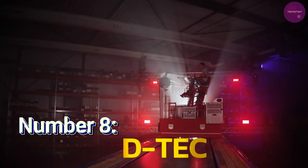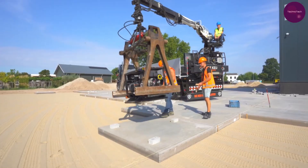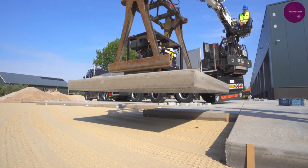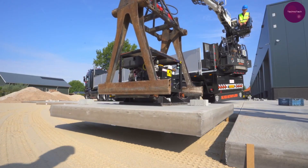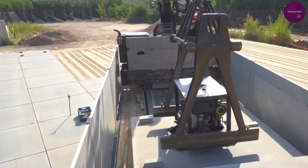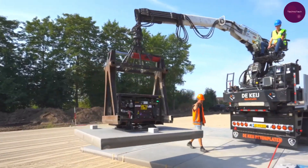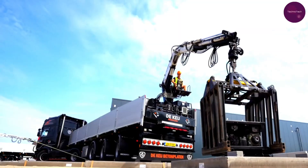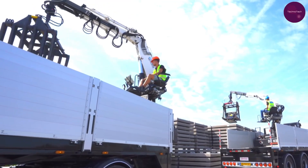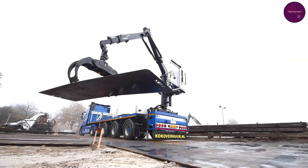Number 8: D-Tech. At number 8, we introduce D-Tech's built-in crane solution, revolutionizing construction site logistics. No crane in sight? No problem. These hybrid trailers can effortlessly handle loads of up to 35 tons without the need for straps, thanks to their innovative design. Whether it's steel plates, bricks, or pallets, unloading becomes a breeze with just one person's effort, ensuring efficiency and productivity on-site.